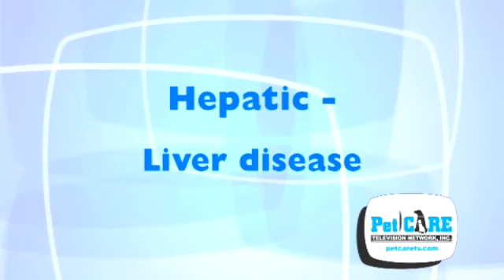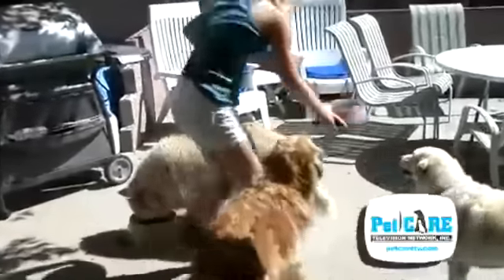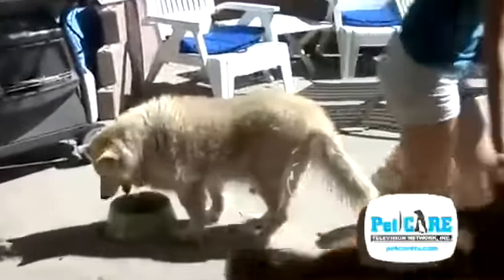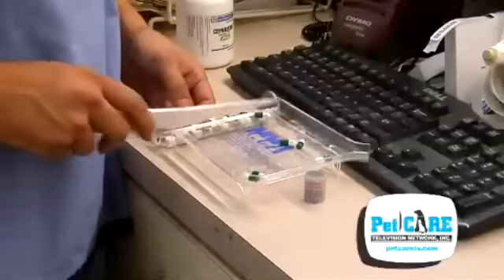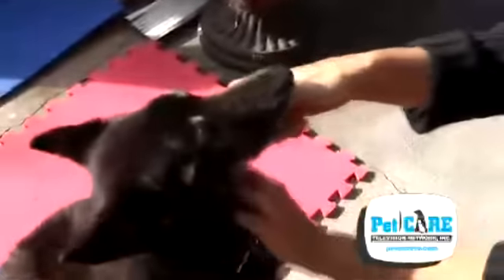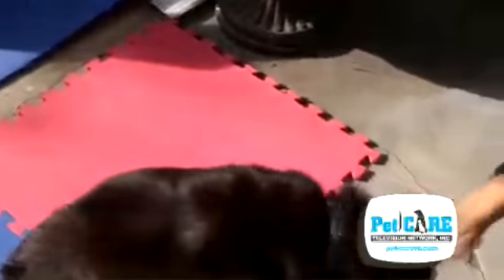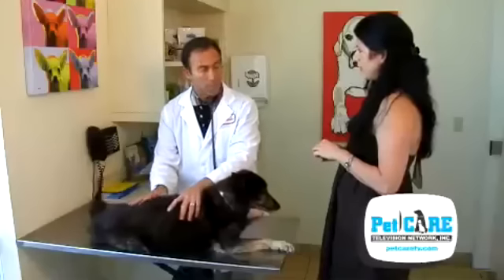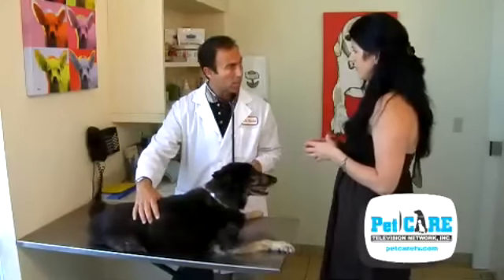Treatment for hepatic liver disease can vary tremendously. Your pet may be treated with a change in diet or nutritional supplements. The treatment may involve antibiotics, chemotherapeutic agents, plus a host of other medications. It's imperative that you know what you're giving, why you're giving it, how often to administer it, and what possible adverse side effects your pet may experience. When in doubt, ask.